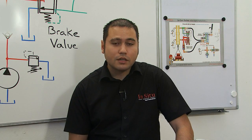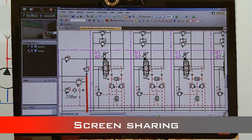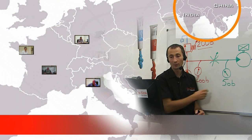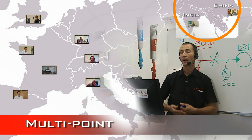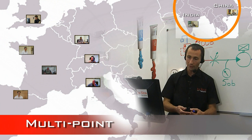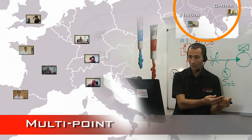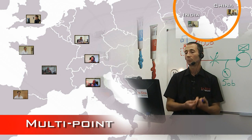We can make screen sharing with data sheets or hydraulic diagrams where we can put some colors in live. Thanks to the multi-point option, you can train simultaneously several people in different places and even from different countries — in France, Italy, and all over the world.